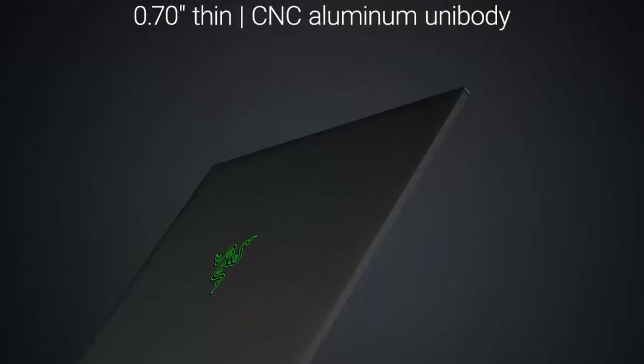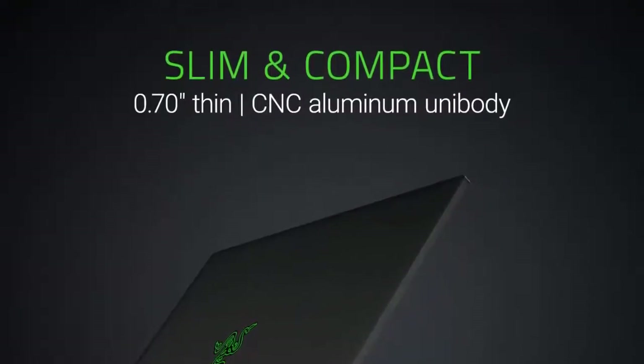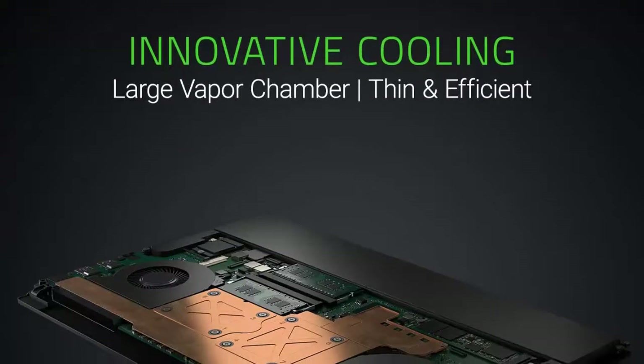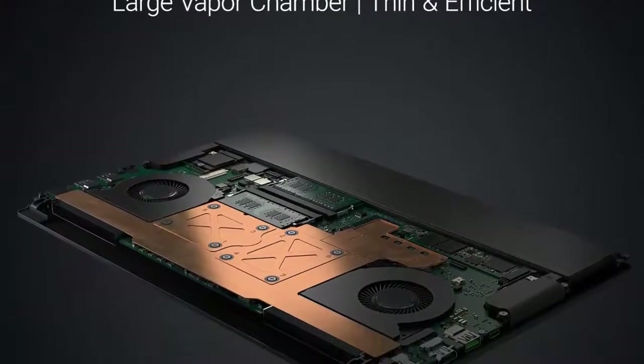The Razer Blade laptop can be unlocked using facial recognition, thanks to its support of the Windows Hello Instant Facial Unlock feature. This form of biometric security helps keep your computer safe from unwanted entry.